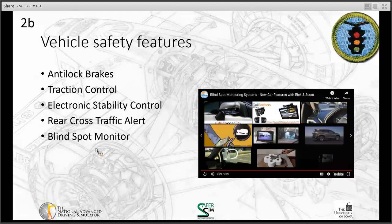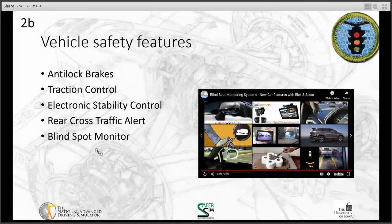Blind spot monitors work by using sensors to look and see what's in the lane next to you, then alerting you about whether or not there's a car there or another piece of traffic coming up. Some can look further back and detect cars approaching fast; others only look at the spot right next to you. They use cameras and proximity sensors to alert you, but they don't replace the human. You still need to look over your shoulder before you change lanes — it just provides extra support so you're less likely to run into something.